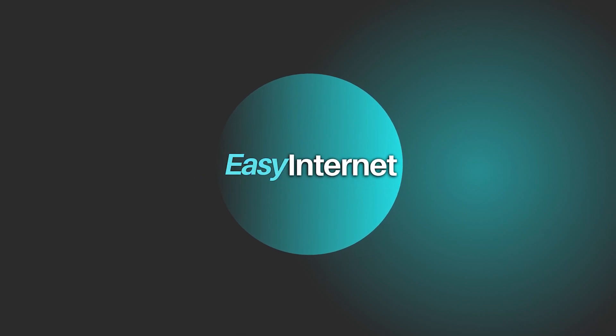Be sure to subscribe to Easy Internet for more insightful tips and reviews. Check out our other videos for all things internet-related. Thank you for watching.